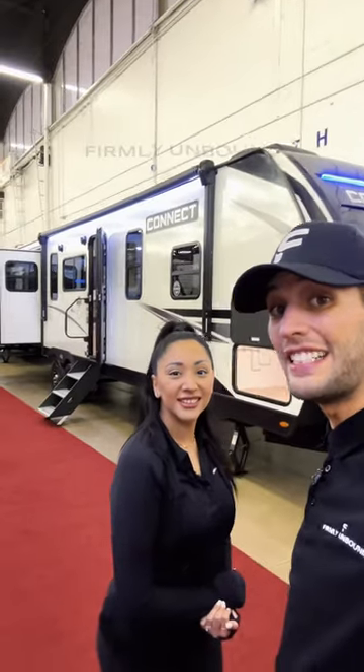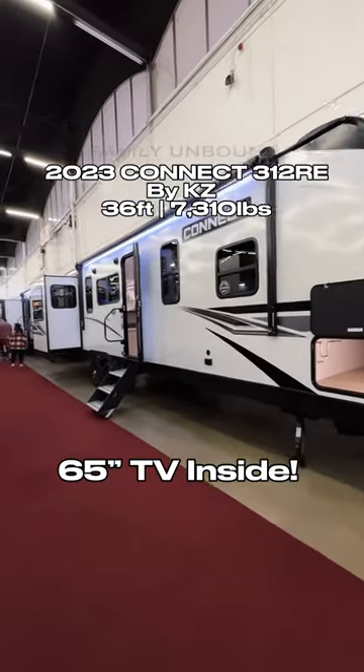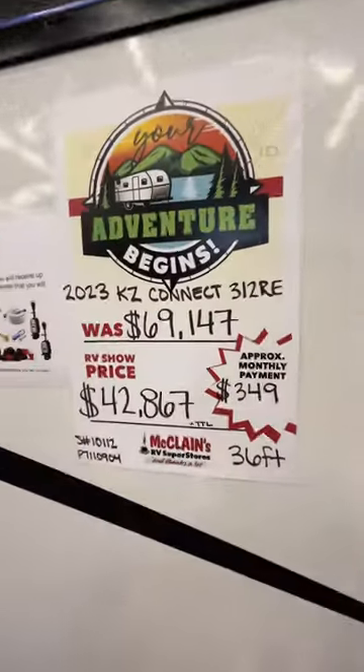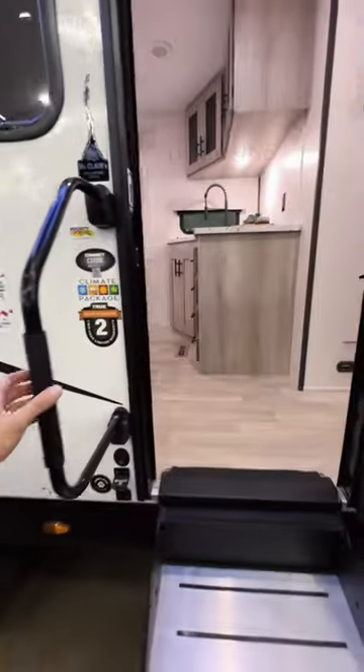We're going to look at this travel trailer that has a 65-inch screen TV. This is a KZ Connect, and it is a rear den model. I believe this is going to be the most affordable option that you will find with this floor plan layout in a travel trailer.